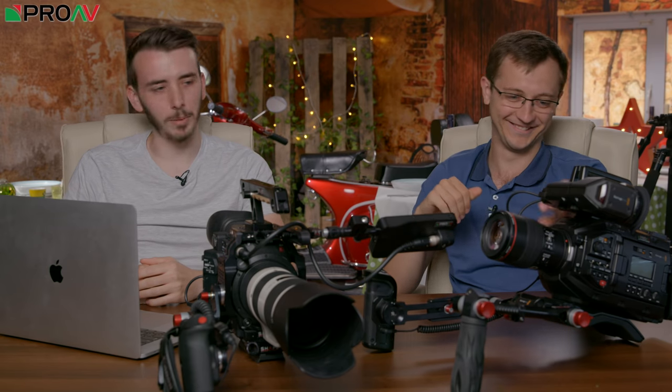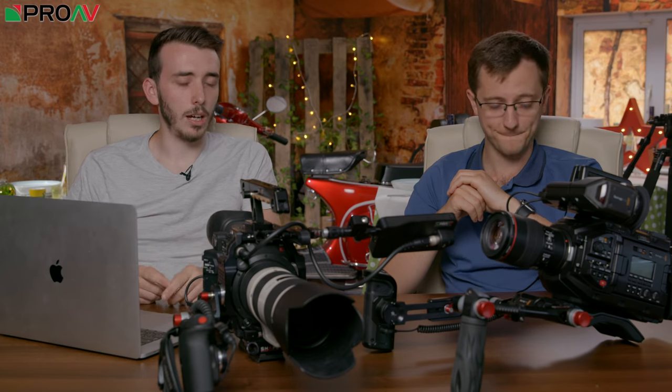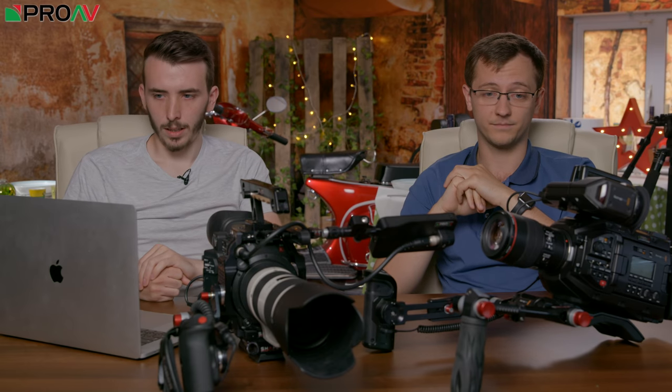Hi, Dan here from ProAV TV, and I'm Karl. Today we've got some slightly larger cameras than what we've had previously. We're comparing the C200 versus the Ursa Mini Pro. There's a slight resolution difference between the two — the C200 is 4K whereas the Ursa does 4.6K. They've both got Super 35mm sensors and they both shoot raw, so you can get some absolutely beautiful pictures out of both of these cameras.